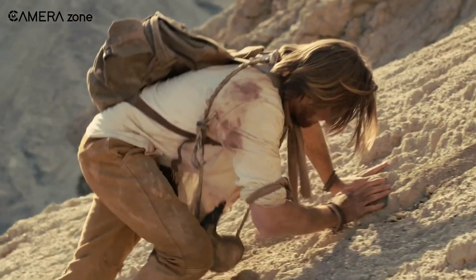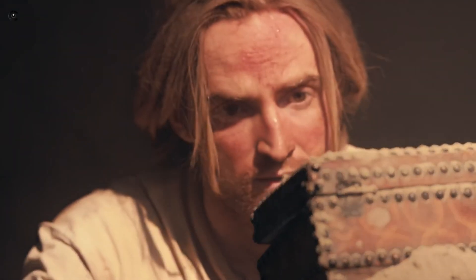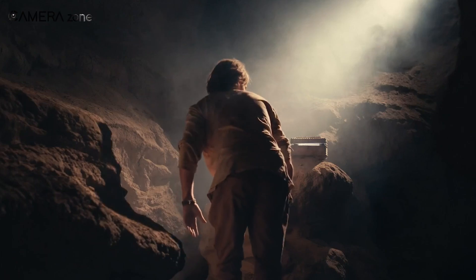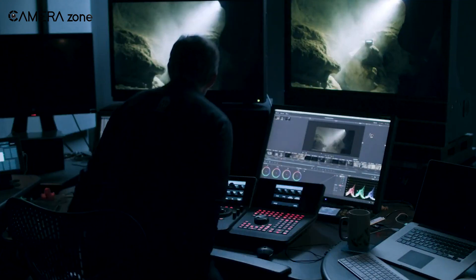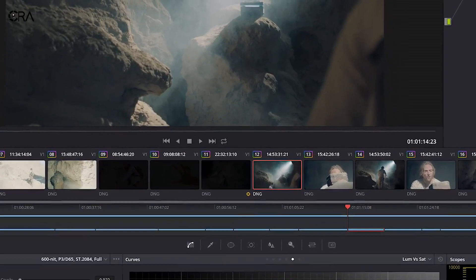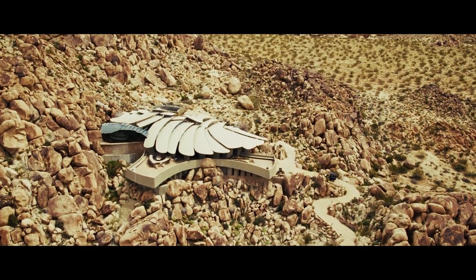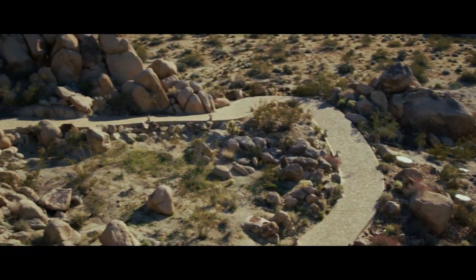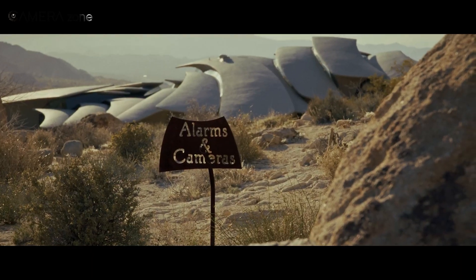What truly makes it shine is the 16 stops of dynamic range, which translates to stunning visual depth. Whether you're capturing subtle shadow details in a dimly-lit room or brilliant highlights during a golden hour shot, this camera just nails it. The dynamic range gives filmmakers the freedom to capture lifelike, cinema-grade images with incredible colour fidelity and lighting precision — perfect for immersive storytelling.